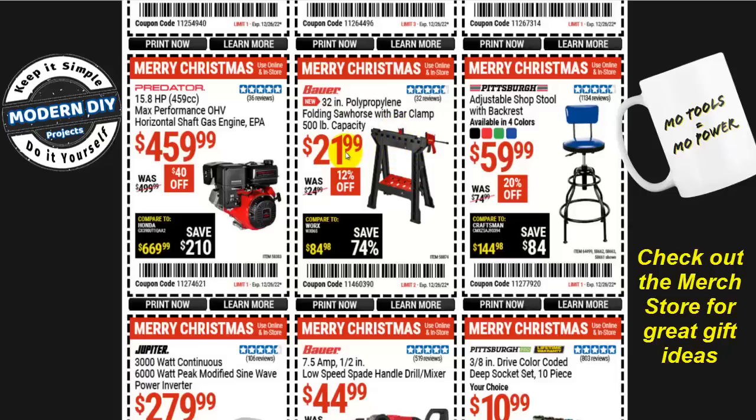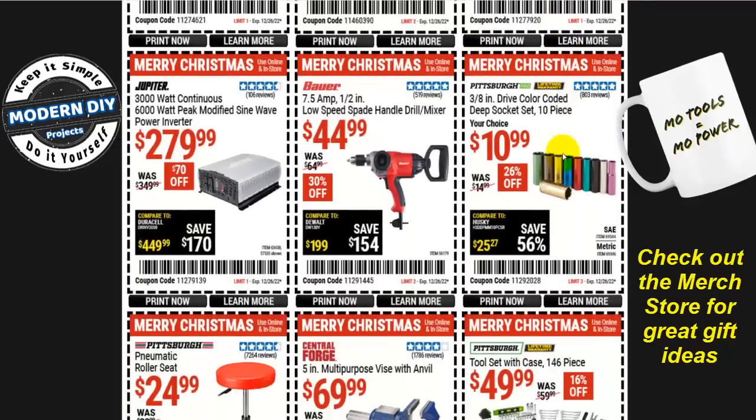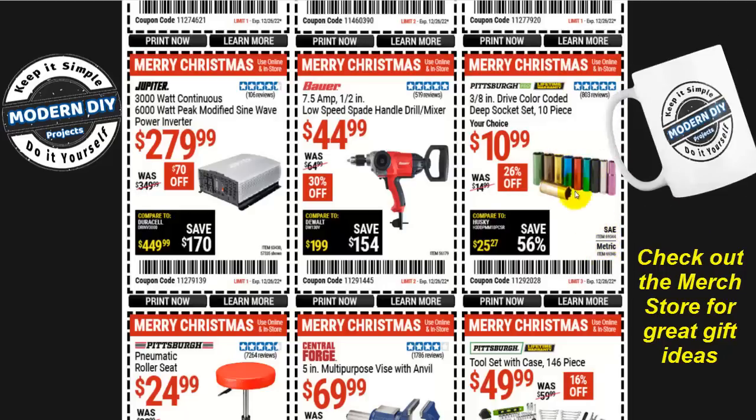Or an adjustable shop stool with backrest in four colors for $60, 20% off. And for the car enthusiast, the Pittsburgh 3/8-inch drive color-coded 10-piece deep socket set for $11, 26% off — very convenient, just grab it and you can tell which one you're getting by the color, in SAE or metric.